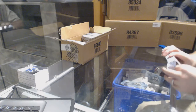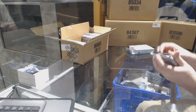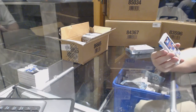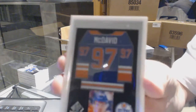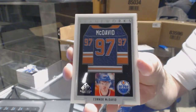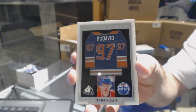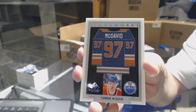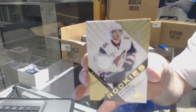Did anyone else just get the message that Mike Ilitch passed away? We've got a frame works for the Edmonton Oilers — Connor McDavid. Connor McDavid frame works, it's a big card too. For the Arizona Coyotes — Anthony DeAngelo.